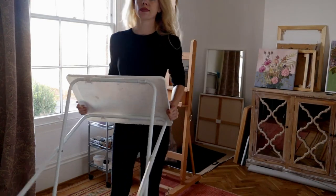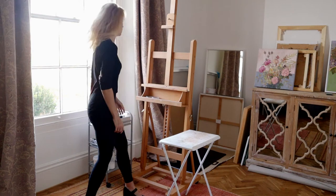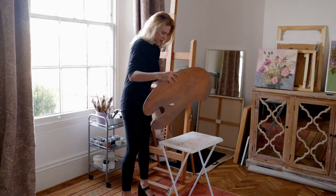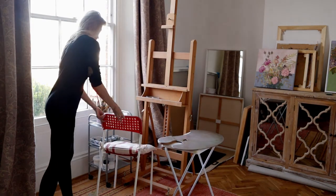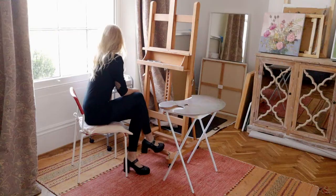Next is this small picnic table — it can be folded away. It's light and versatile, always useful for something like a palette. I use a traditional wooden oil painting palette that I can place on the table or rest on my arm while standing and painting.